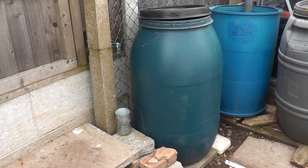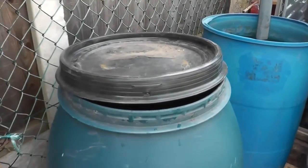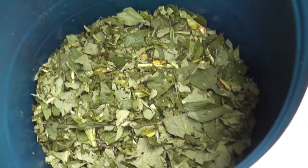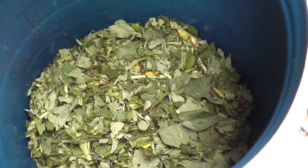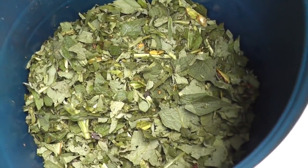Most of yesterday I spent chopping down the comfrey and I've started filling this barrel up here. What I've done is got all the comfrey, cut it up and chopped it with the shears, and just put it in. As you can see the barrel's half full - there's no liquid in there at all, that's just pure comfrey leaves.